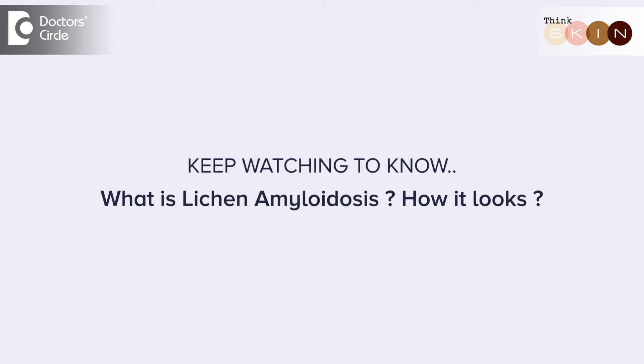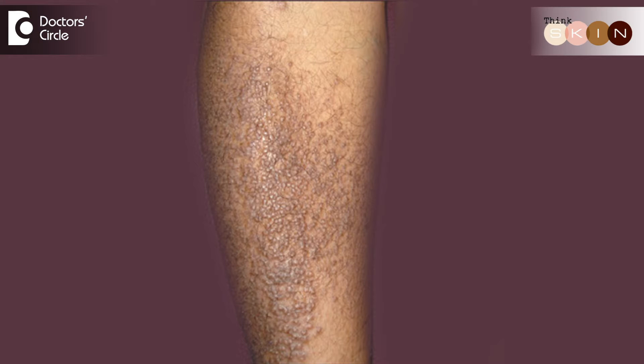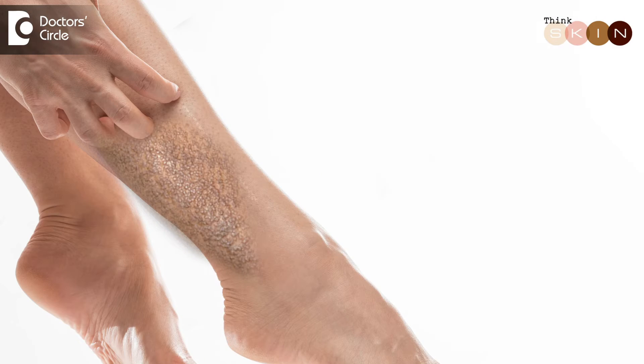Amyloidosis is noticed as small brownish-red, mustard-colored raised seeds, generally seen on the arms and the shin, but at times you can also see it on the lower back and the buttocks. It is generally without any symptoms, but sometimes because it causes dryness in the local area, it can lead to a lot of itching and scratching, which can lead to more dryness and more lesions of amyloid.